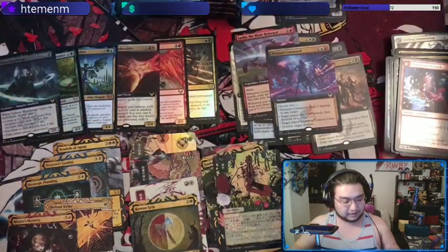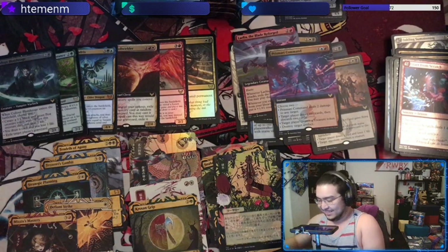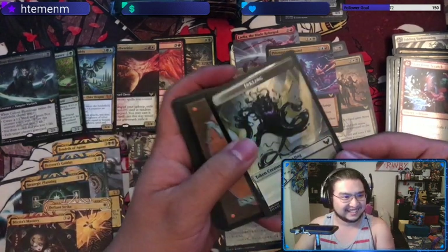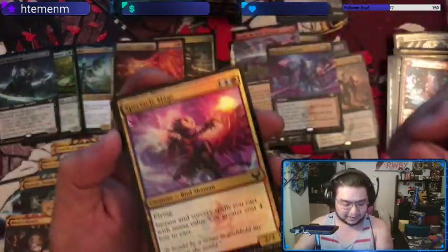I'm gonna say this right now — if you get a foil Growth Spiral and you're not using it, I'm calling dibs. Growth Spiral is probably my favorite art in the Japanese Mystical Archives. Nah, there's no such thing as burning luck.